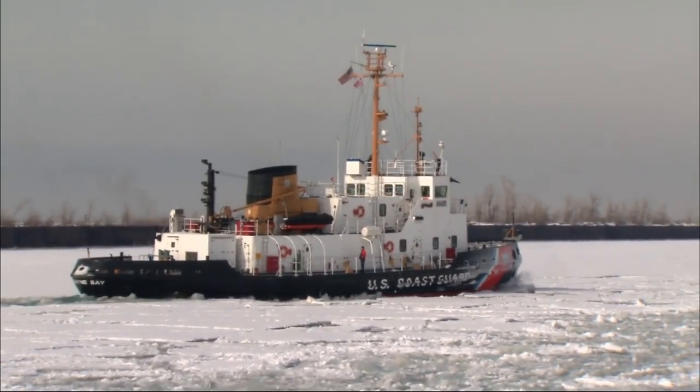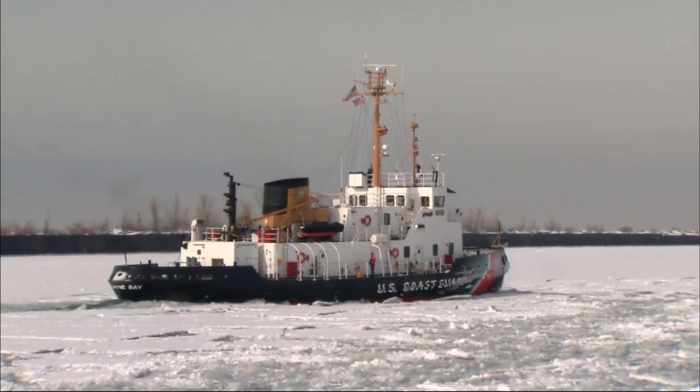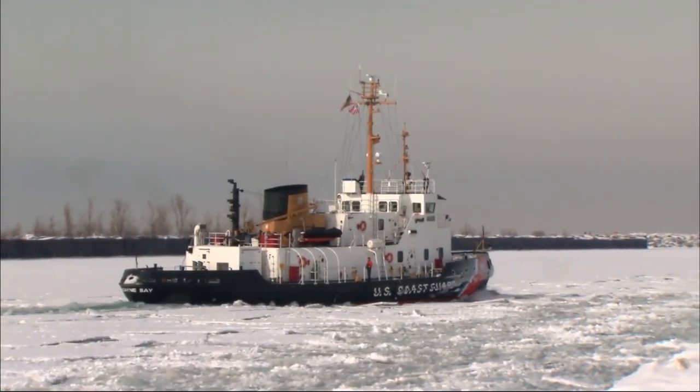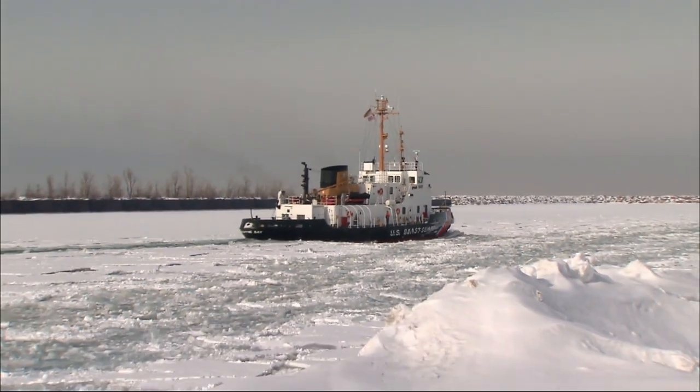The Biscayne Bay heads back up north after opening a track in the Port of Indiana. There will be little downtime as the icebreaker continues to tackle the most ice seen in the Great Lakes in decades.